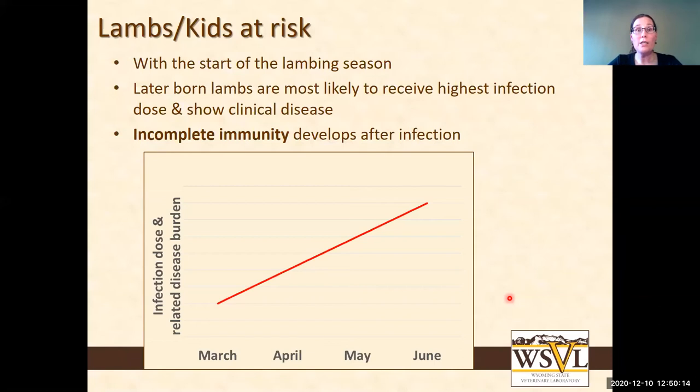There is a degree of immunity that develops in animals after infection. Once they have been infected and undergo the whole life cycle, their immune system knows what it's dealing with. On re-infection, they will still have some parasite development and still excrete a little, but their immune system can kick in early and reduce the disease signs significantly.